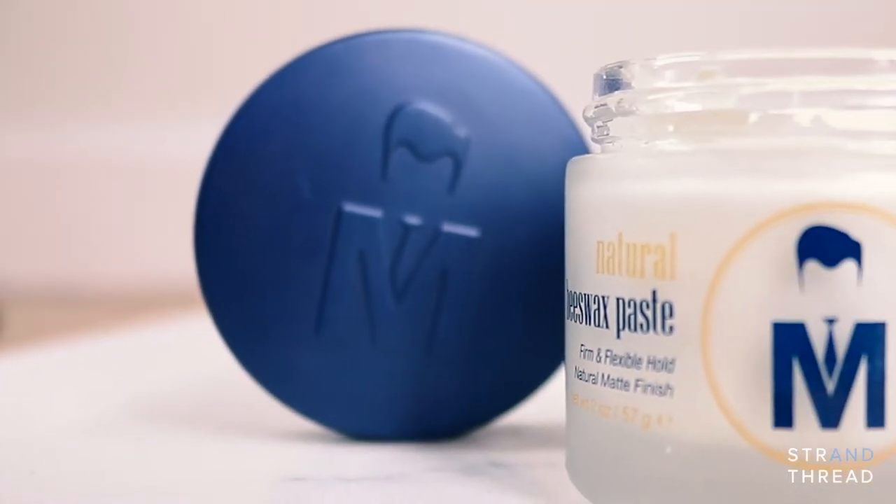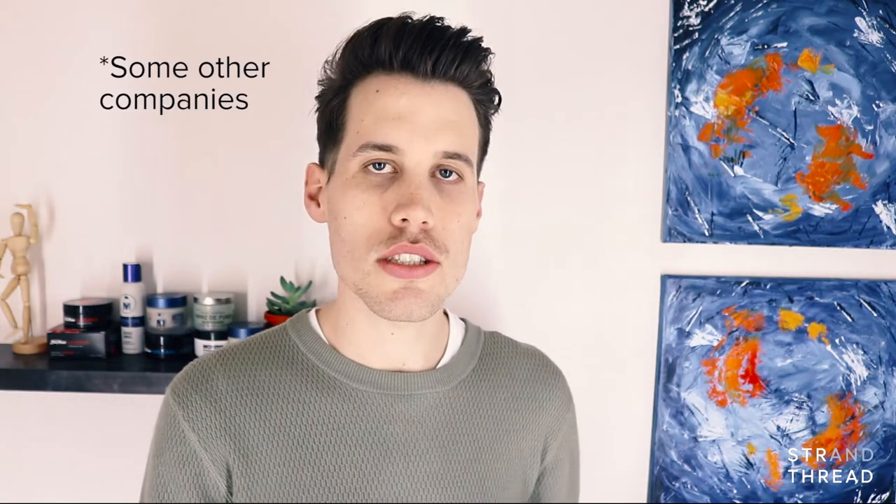As with most of Mr. Pompadour's products, this product retails for $9.50 for a 2oz jar. That's a little bit less than what other companies are offering, so you've got to weigh that up when making this purchase.